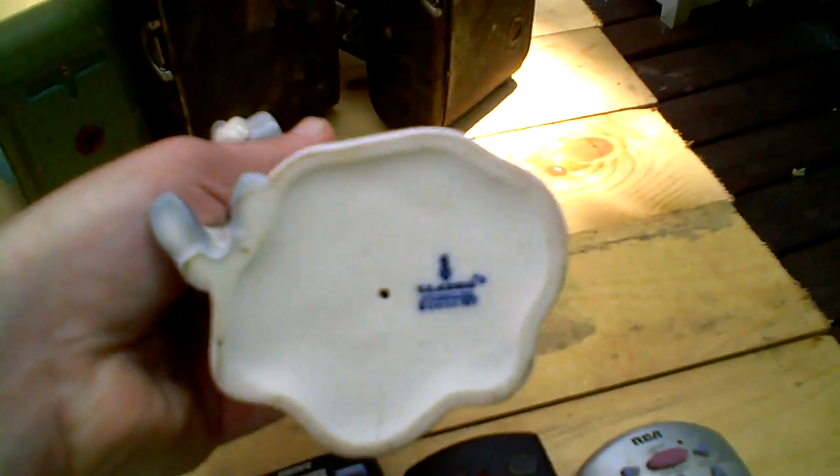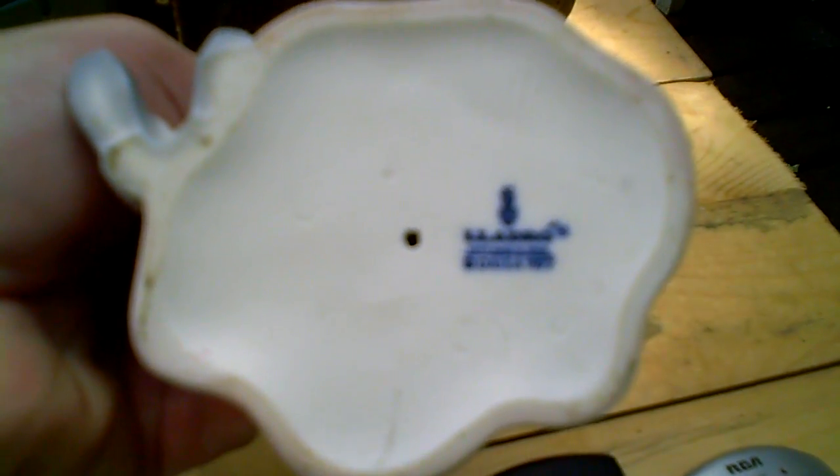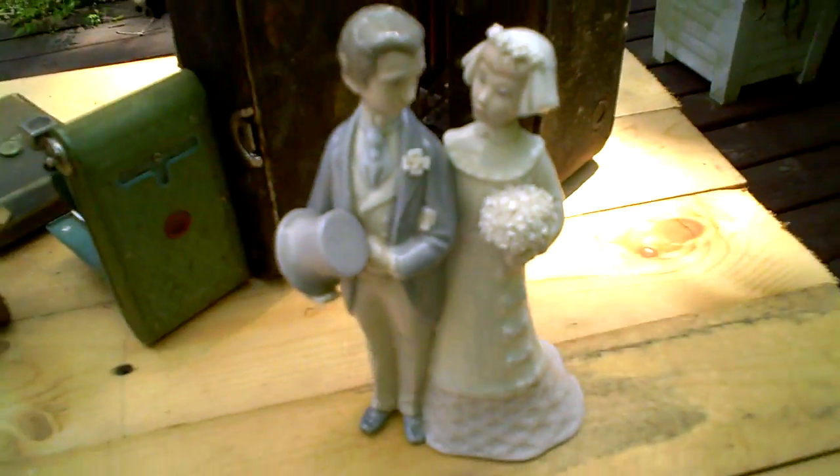This is a Lladró Bride and Groom set. It's in very good condition — no chips. It's got the Lladró logo on the bottom. It was retired, I believe, in the 1980s.